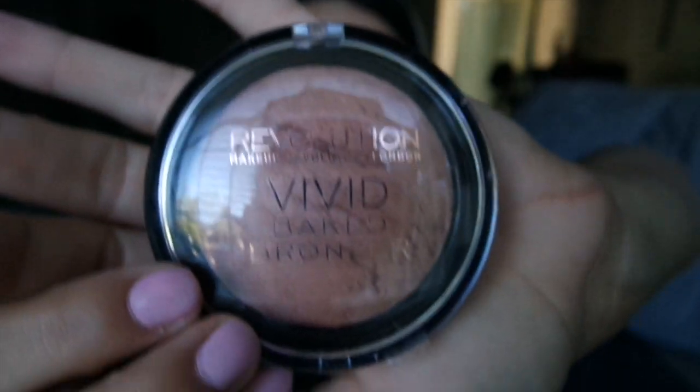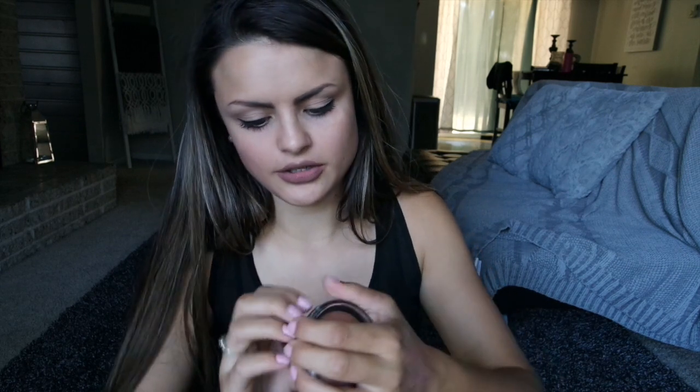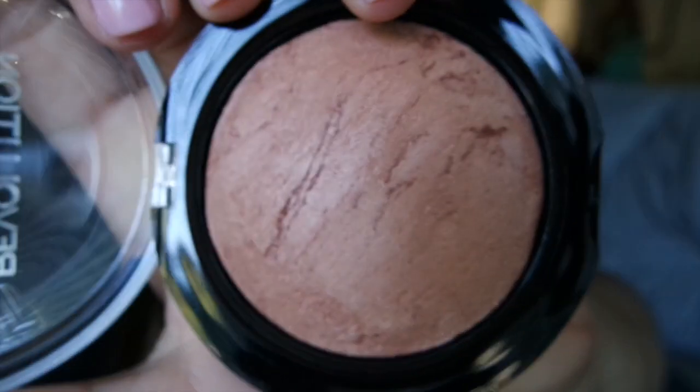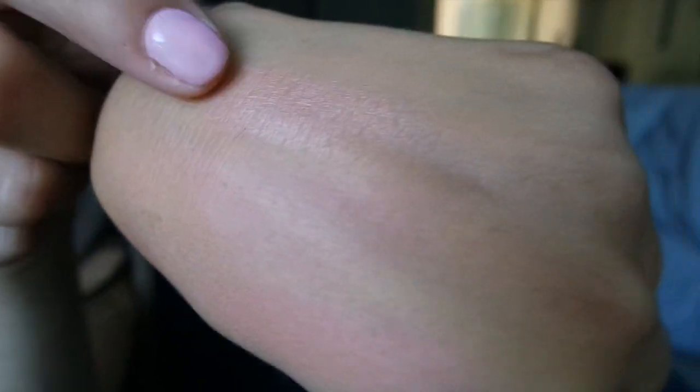Another thing by Makeup Revolution that I bought was their Vivid Bake Highlighter — well, actually, it's not a highlighter. I have the Golden Lights highlighter, but this one is called Ready to Go, and it's their bronzer. I don't have any of their bronzers, so I thought I should try it out. So that's what it looks like — super pretty, and it's shimmery. I think that would go really pretty with these blushes.